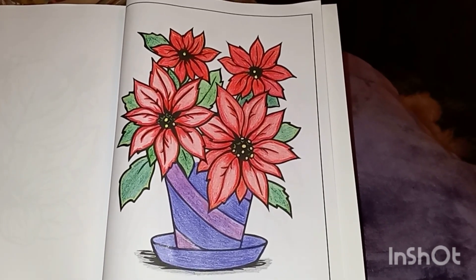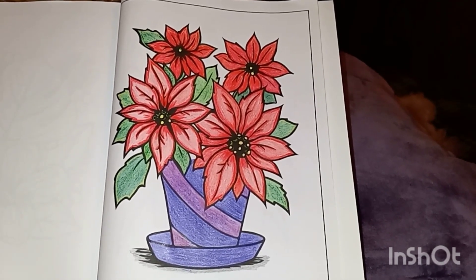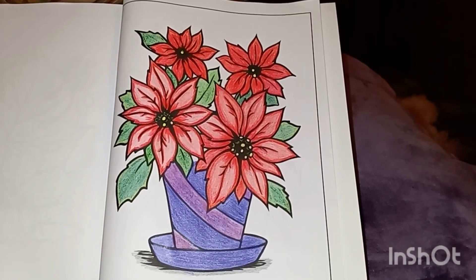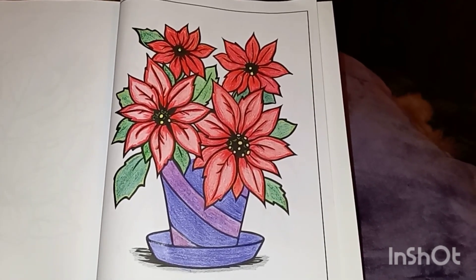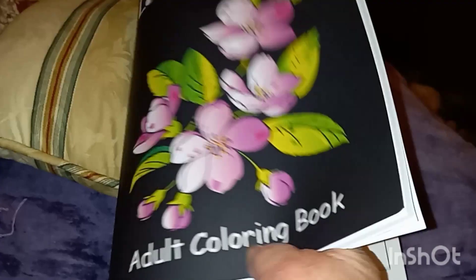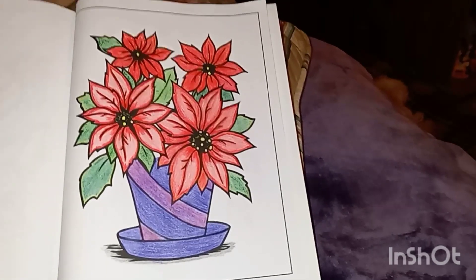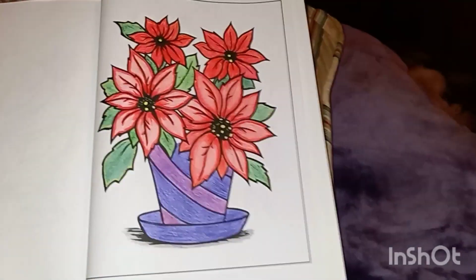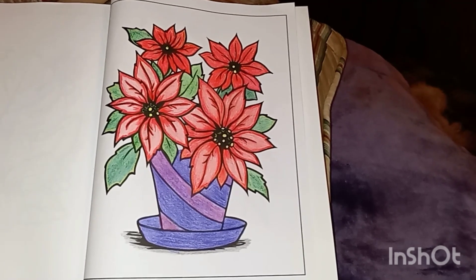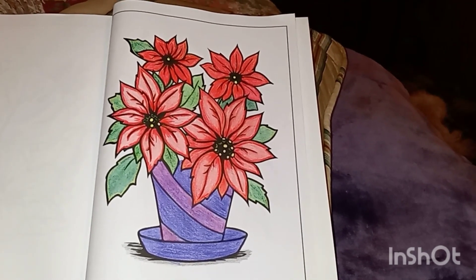Someone picks out a picture, we color it, and we show it, and you put hashtag Color With Us Urock Art. Now most of us are coloring out of this coloring book, which you can find on Amazon. It runs around $5. Now if you don't have that coloring book, you can color any picture and just show it on Wednesday. And you put hashtag Color With Us Urock Art.